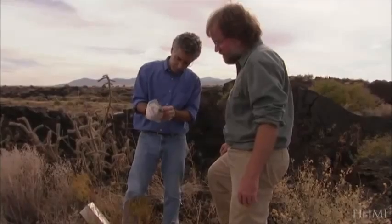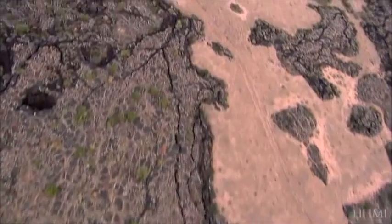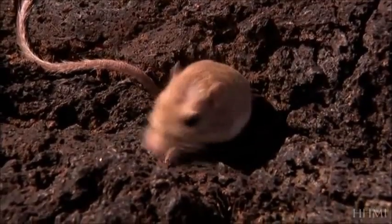Left to themselves, the mice show no preference for light or dark rocks. It's the predators that have made the difference. The change in color over evolutionary time in the population is driven by predators weeding out the mice that don't match their background.